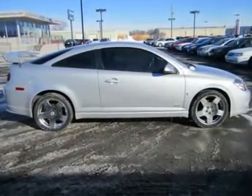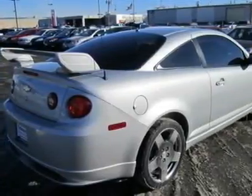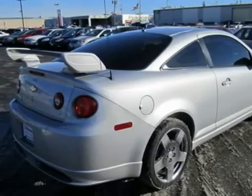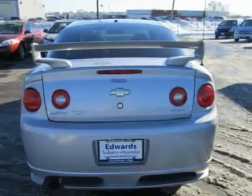Driving this Coupe is an absolute hoot. Quick, responsive handling and brisk acceleration performance along with a sporty-sounding exhaust note make it entertaining to drive — a sport compact that can more than hold its own in the class.